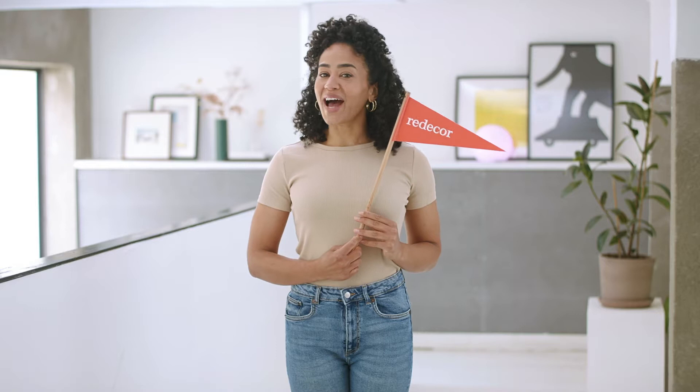Want a chance to win a prize at the end of this video? Let me be your guide to Southern-style homes so you know what to look out for as you embark on Redecor's Southern Road Trip. Ready? Let's go!